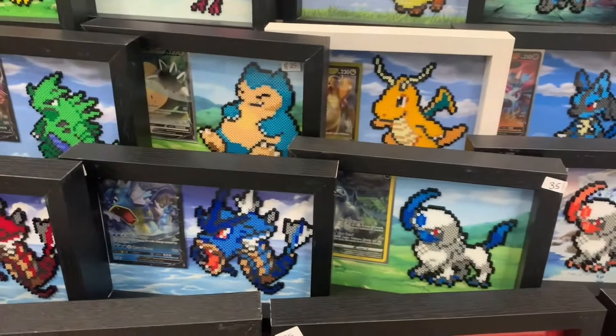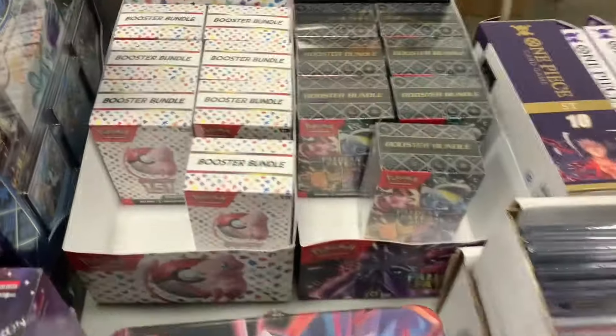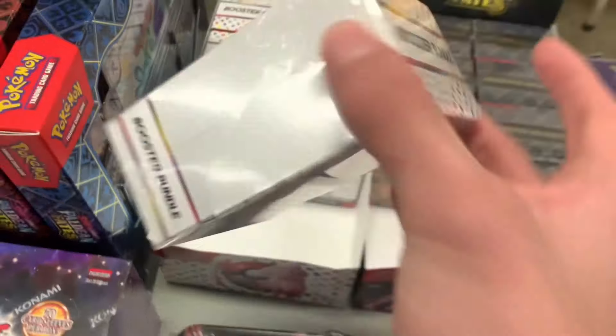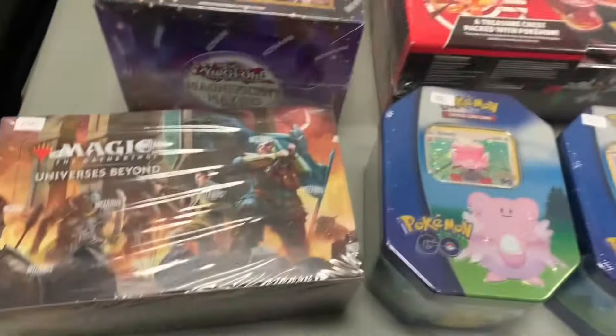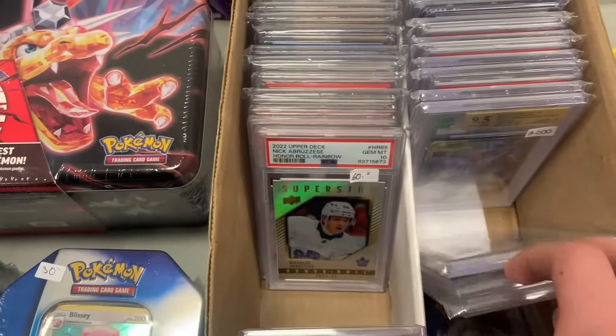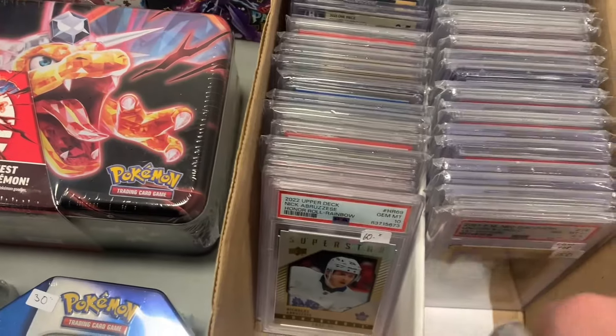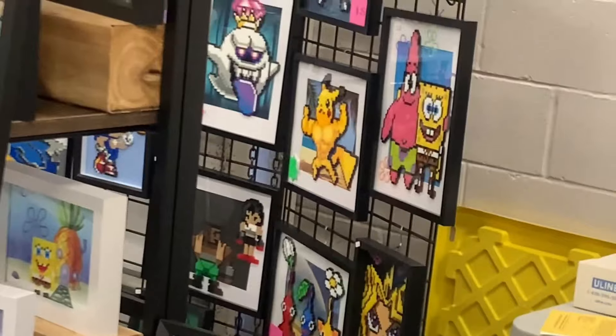And then I saw this other vendor where she made perler bead art pieces and put them in a frame with a card — I thought they were really cool looking. I said at the start I was looking for mostly sealed product, and then I saw these 151 booster bundles, but they didn't have the price on them. So I didn't end up buying any sealed product, which is what I went there for. He also had a bunch of binders. I went back to the perler bead person and spotted a buff Pikachu — kind of wanted to pick it up, but I was there mostly for Pokémon cards.